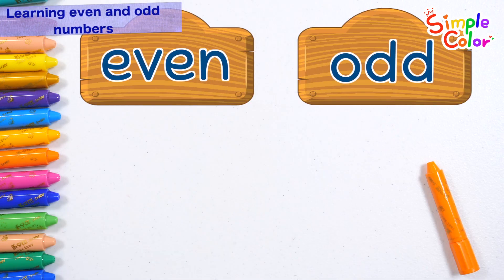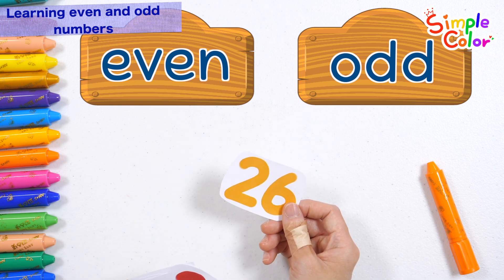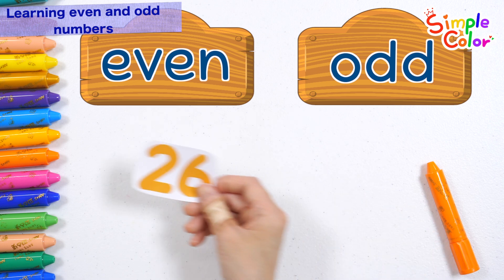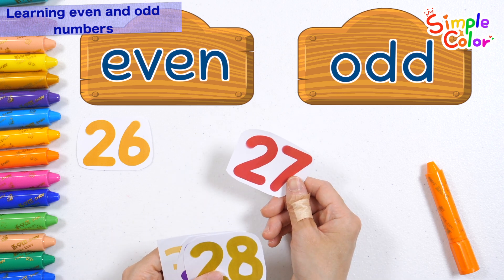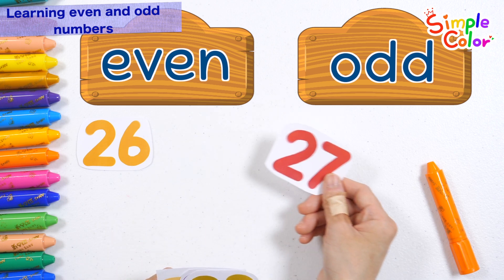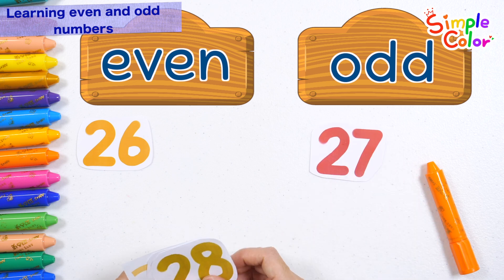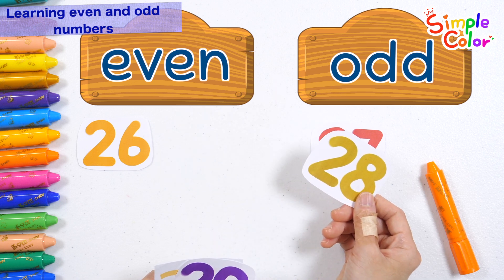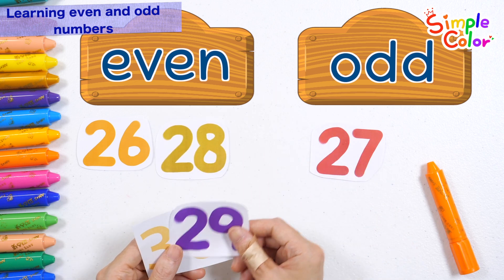Shall we read the numbers and distinguish between even and odd numbers? Is twenty-six an even number or an odd number? Even. Is twenty-seven an even number or an odd number? Odd! Twenty-eight is an even number.